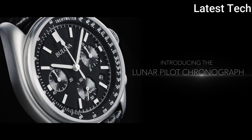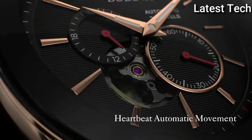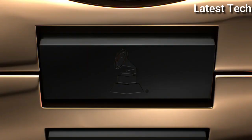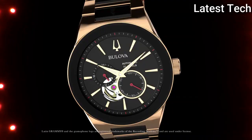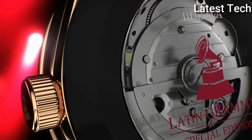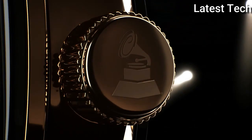Top 3. Item shape: round. Dial window material type: scratch-resistant sapphire. Display type: analog. Case material: stainless steel. Movement: automatic. Water resistance depth: 30 meters.